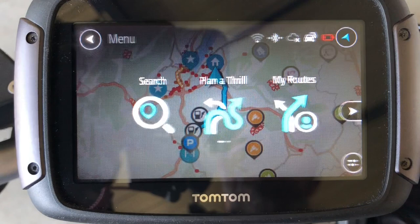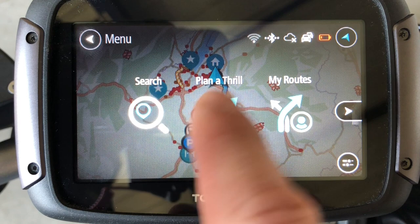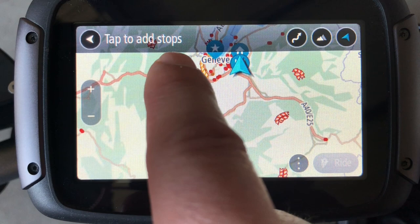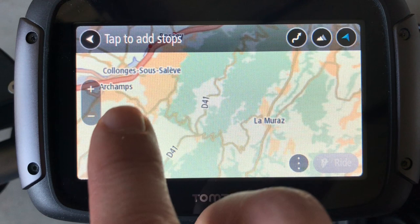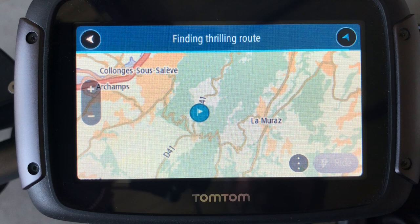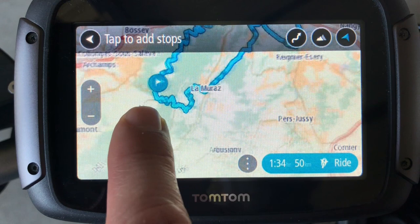Going back to the main menu — this is the standard way to use it like any GPS in a car. This next feature is probably one of the most interesting. It's called Plan a Thrill. It says tap to add stops. There are two ways to use this feature. You zoom in the map, choose a nice road like this one here, and click on it. Automatically, the GPS will create a loop with two different ways to get there and back.